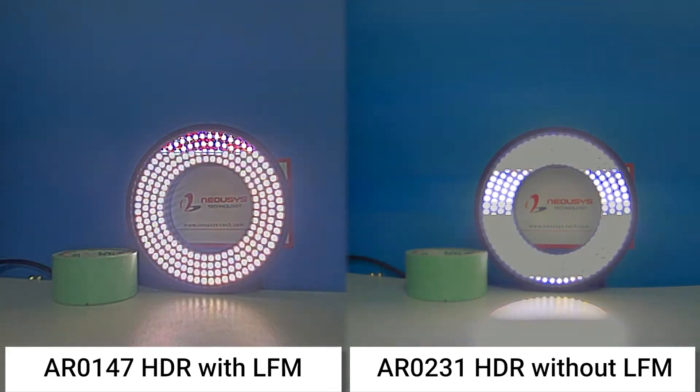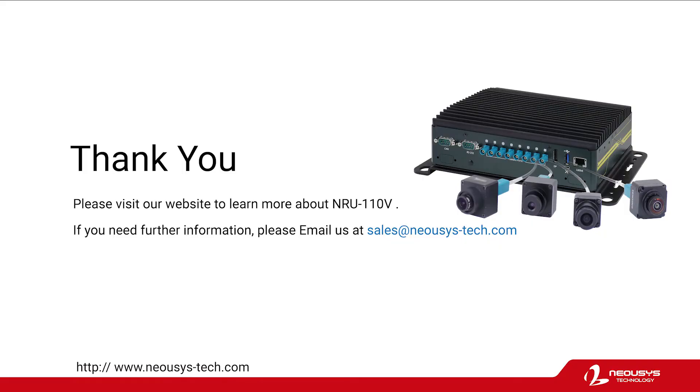So, even when the camera is directly facing the LED, you can still read the business card behind the lighting source. If you would like to know more about LFN and NRIU 110Z, please feel free to contact Nilsis. Thank you.